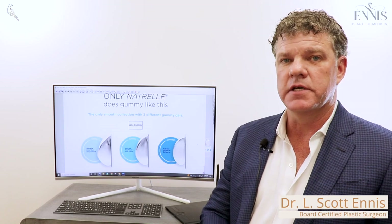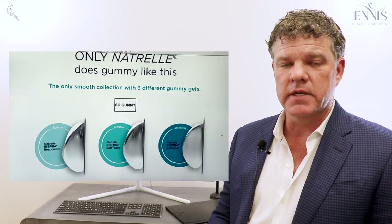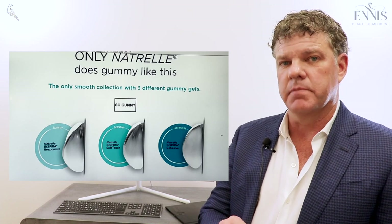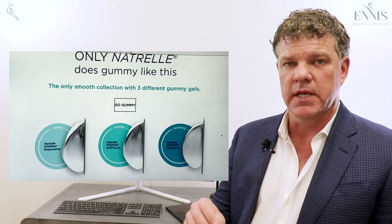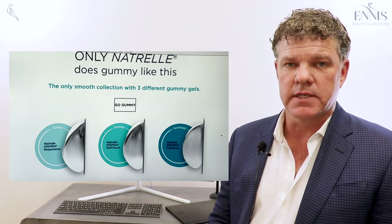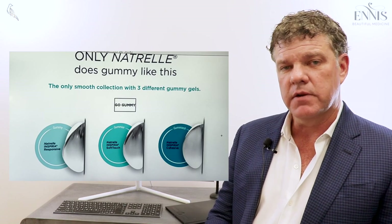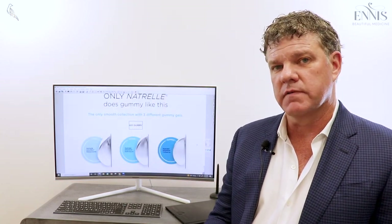You have to go back and look at the history of implants to understand this. Going all the way back to the 1980s and early 1990s, the old silicone implants were typically a liquid implant — more like molasses or maple syrup consistency. Those implants were taken off the market in the early 1990s in the United States due to health concerns, though the rest of the world continued using them.